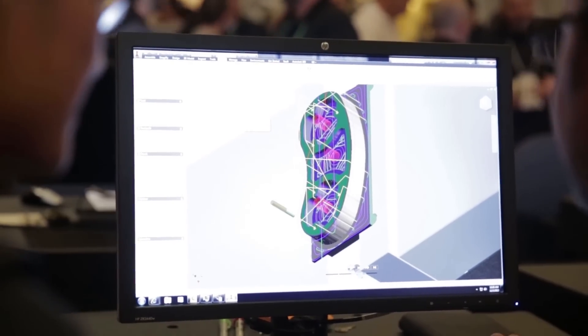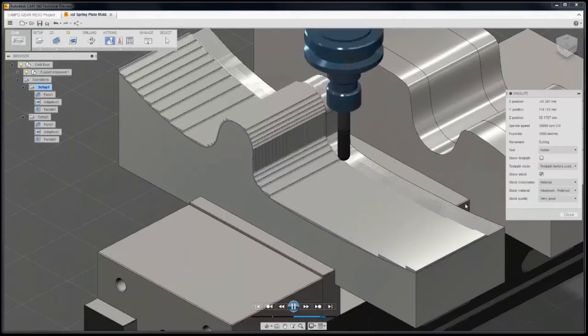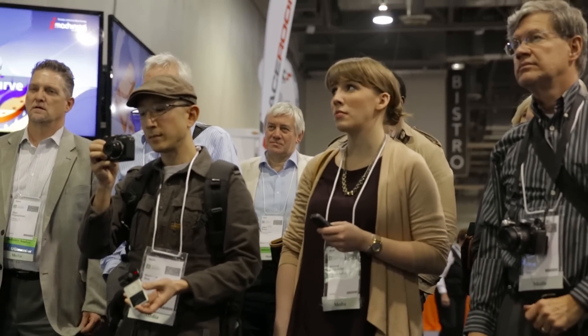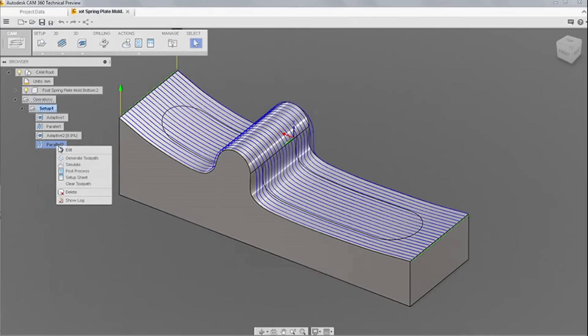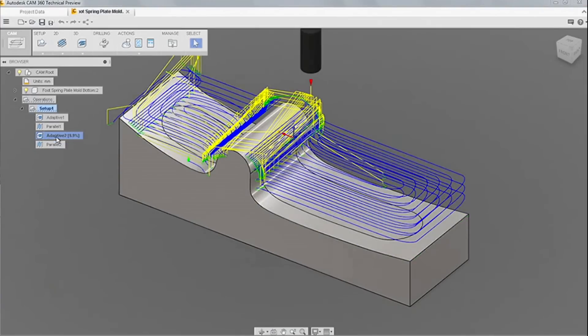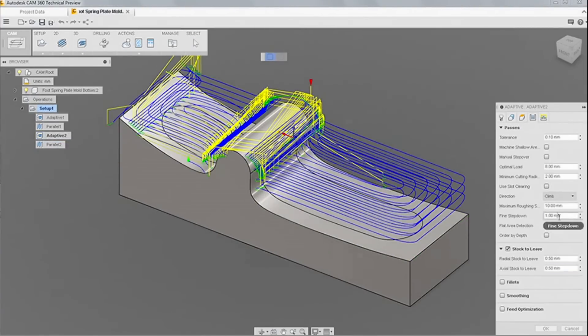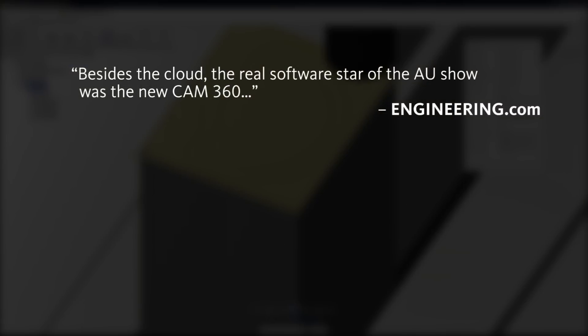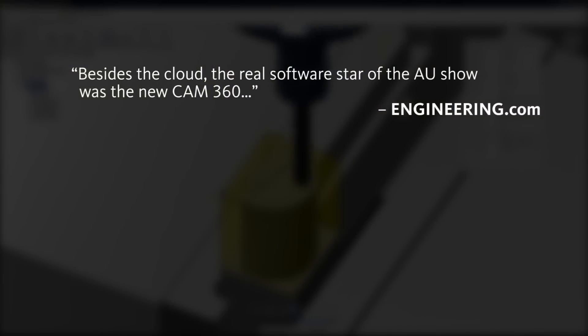We're announcing CAM360, which is the first cloud-based computer-aided manufacturing platform. CAM360 is not only CAM functionality — it includes modeling, patching functionality, and Fusion 360 technology that allows you to not only import but create and work with, add features, and de-feature parts as part of the CNC programming process.